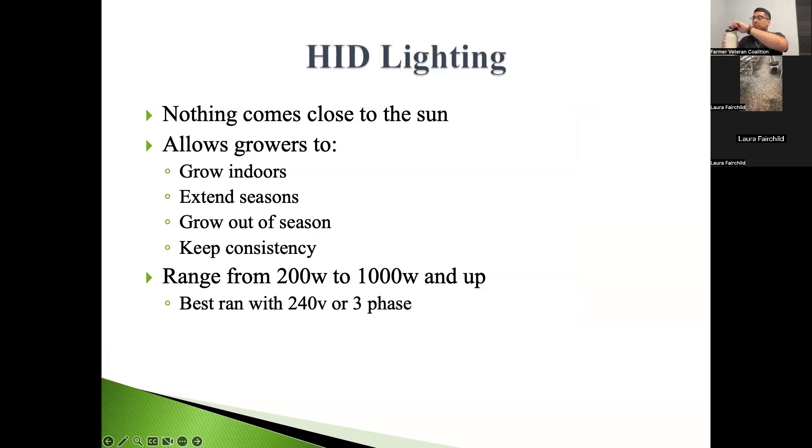HID lighting — high intensity discharge — is basically the opposite of a fluorescent light in your garage. Most HID lighting used for controlled environment growing is either metal halide, which has a bluer spectrum used a lot in the grow phase, or high pressure sodium (HPS), used mostly in the flowering or bloom phase. You'll usually run these lights between 600 and 1,000 watts. Running a 1,000-watt bulb at 240 volts pulls about four amps per light.